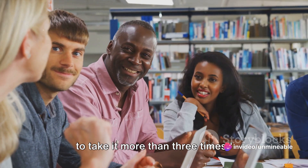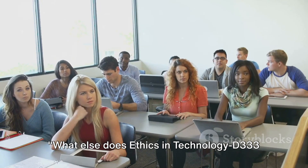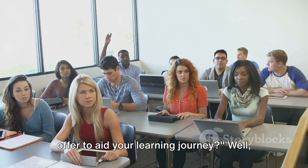What else does Ethics in Technology D333 offer to aid your learning journey?